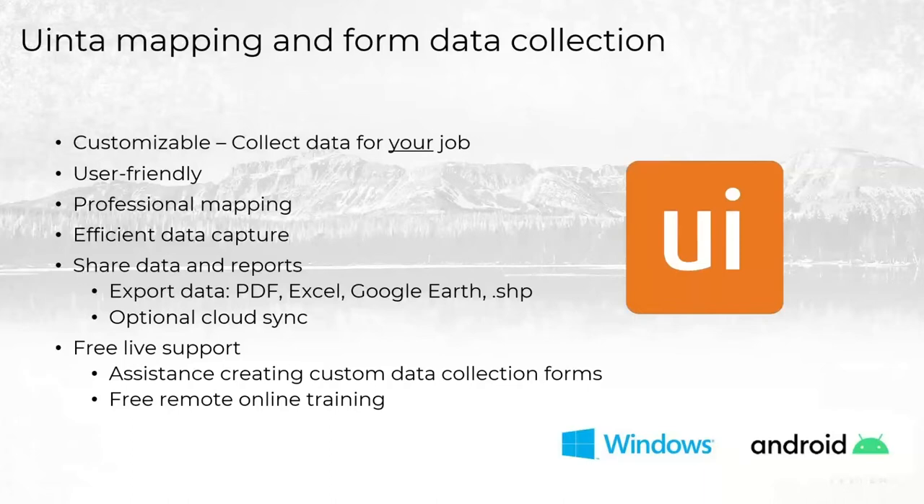Uinta includes optional cloud synchronization available with every license. In a multi-user environment, multiple people can be working on the same project and see the data — even from the office. When somebody is out in the field collecting data, as they record it, it will be visible in the office. That works in an offline state as well — if you're working in an environment without an internet connection, the device can collect the data as usual, and whenever it does get an internet connection, it will synchronize to the cloud and be backed up. We also offer free live support — if you call in, you're always going to be able to talk to a live person.